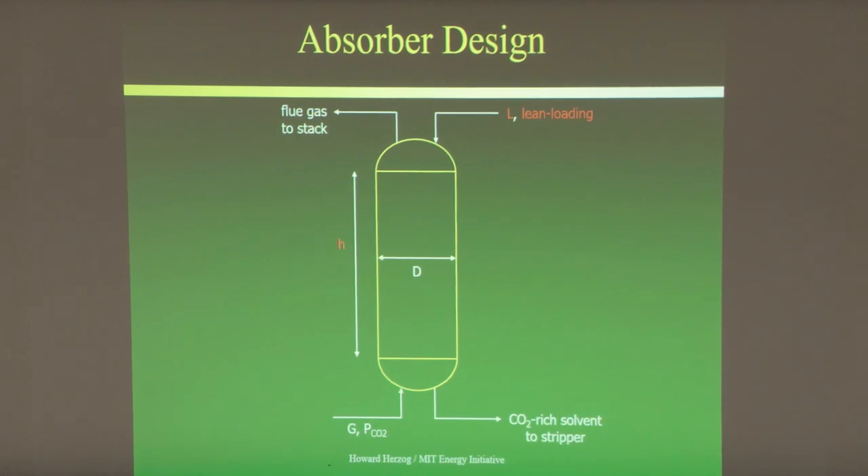When designing your absorber, you're given a certain gas flow and pressure — that's your flue gas input. The column diameter is set by gas flow rate. You really have three parameters to play with: the height of the column, the liquid flow rate (which gives you the liquid-to-gas ratio L/G), and the lean loading — how much CO2 remains on your solvent coming in from the stripper. You never remove all the CO2 during regeneration, so how much you take off is one of your three design choices.